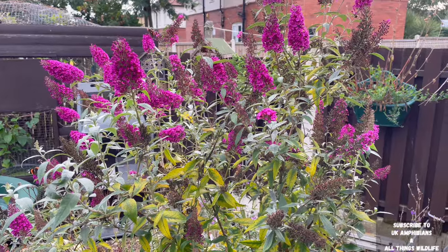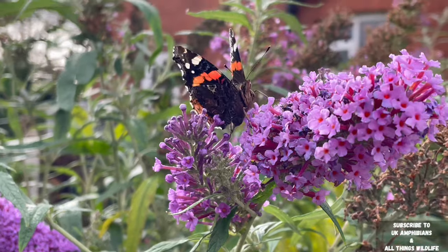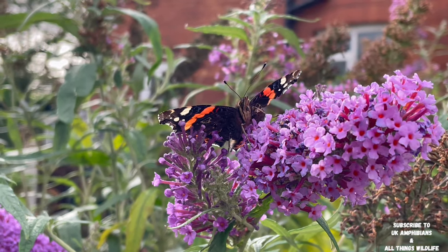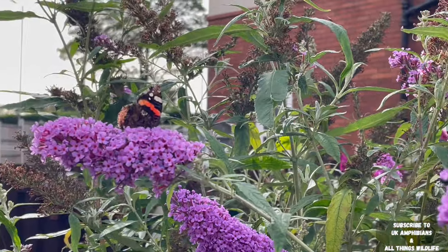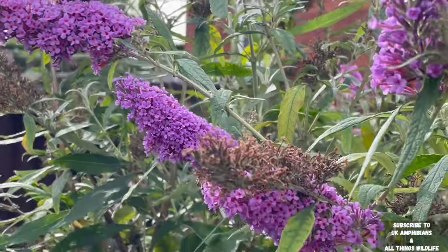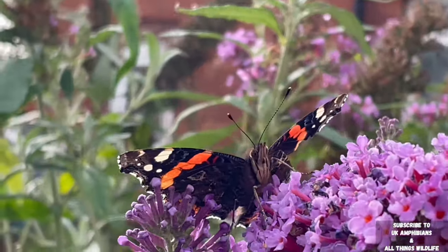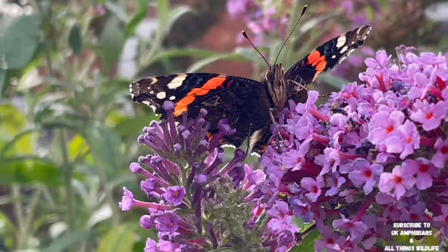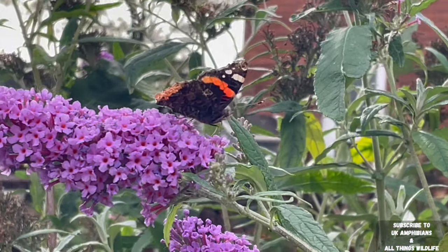This is another type of dwarf buddleia — the purple dwarf buddleia — and there are plenty more red admiral butterflies on this plant too. It doesn't just attract butterflies; it attracts plenty of insects and plenty of bees as well, so it's the perfect plant to have in your garden. Have a look for dwarf buddleia.